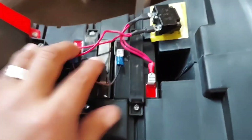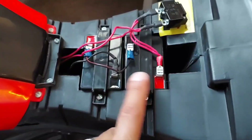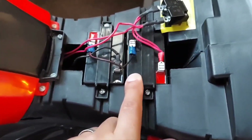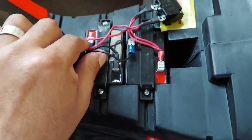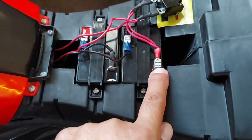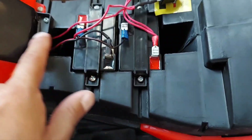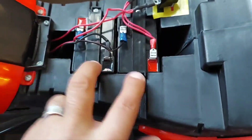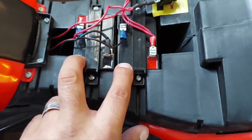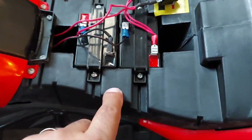So this is what I did. This was a six volt battery and this is a six volt battery. I connected the positive to the negative, then the positive to the bike and the negative to the bike, so instead of running six volts it's now 12 volts.